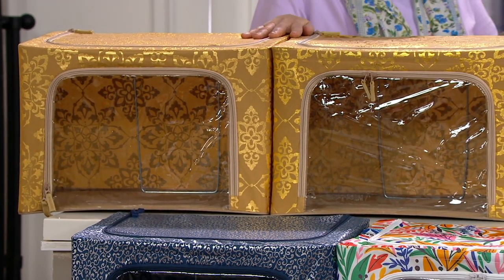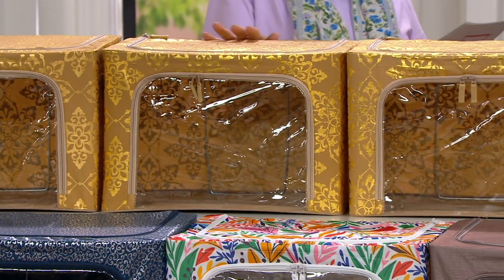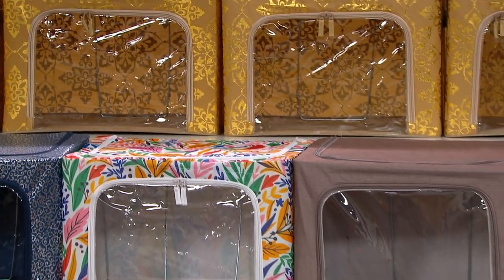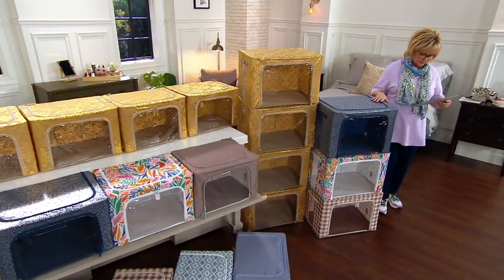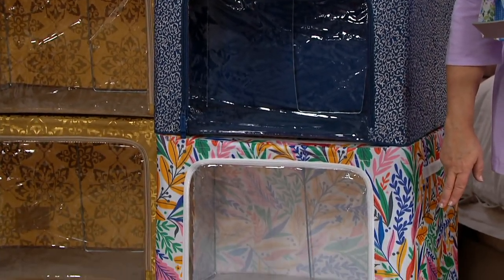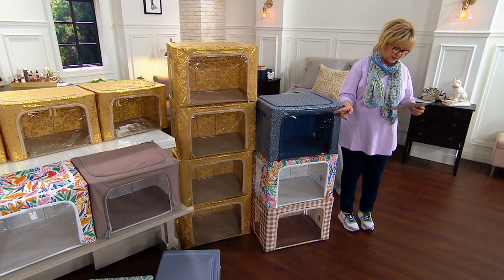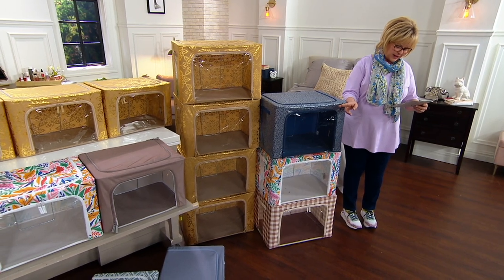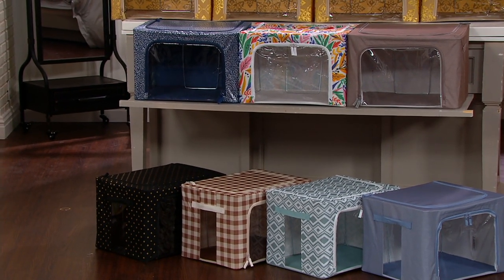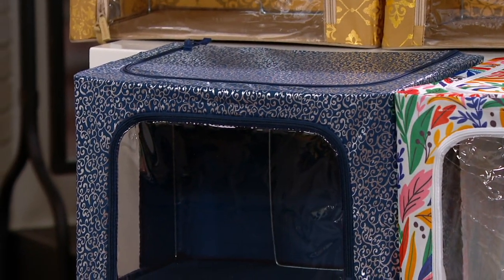Here are the color choices. In the medium and in the large we have the gold damask. We also have the silver scroll, the multi-leaf, and the taupe gingham on the bottom. Then moving over, we also have the turquoise diamonds, the gray chambray, and at the end the gold polka dot. I think I got them all.